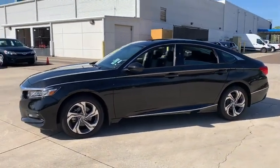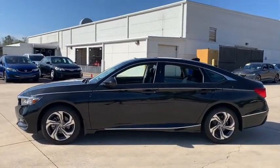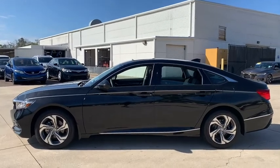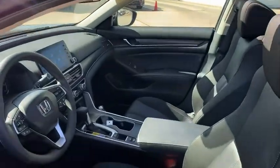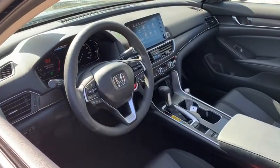This vehicle has less than 25,000 miles. Here are some of this vehicle's great options: traction control, dual airbags, one owner, alloy wheels, power steering, four-wheel disc brakes, eight speakers.